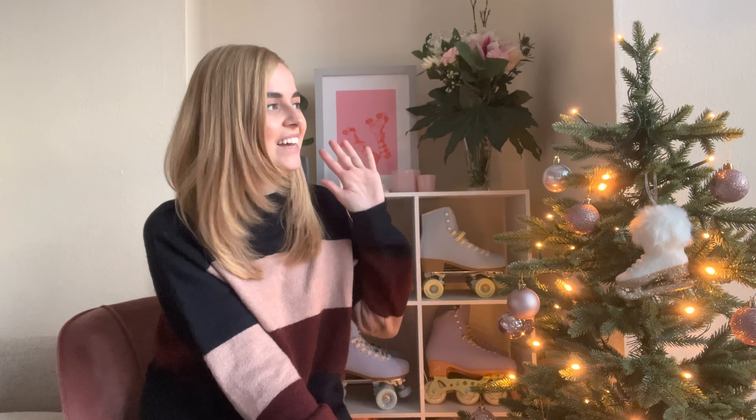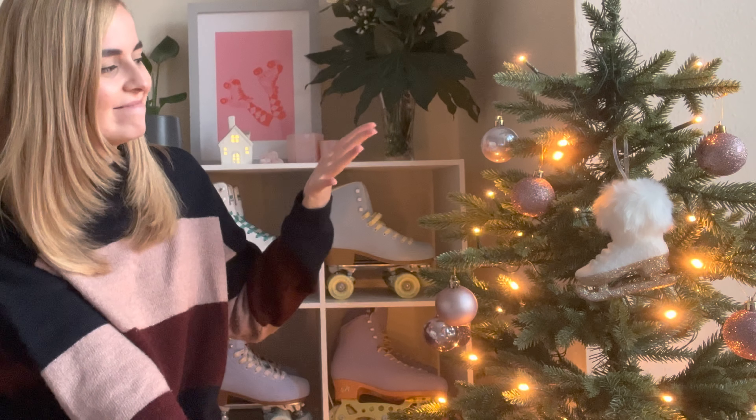Hey, welcome to my channel! I hope you've been having a lovely December so far. I've only just started to feel Christmassy because I've just put up the cutest Christmas tree in the world — look how adorable this is! So finally I am starting to feel a little bit Christmassy, which is nice. Today I thought I would create a December favorites video to show you all of the things that at the moment I am loving, and there will be some Christmassy things in there and just some things that I have been enjoying recently.